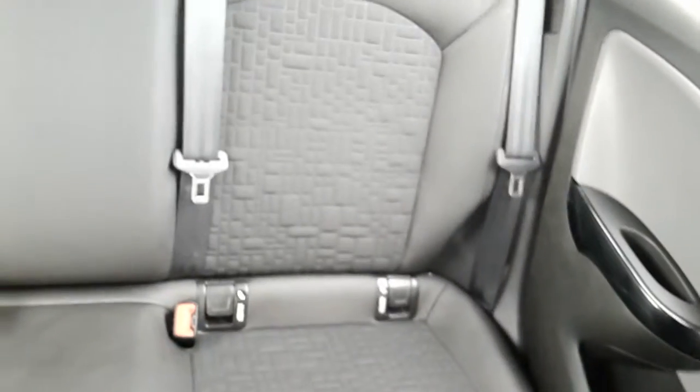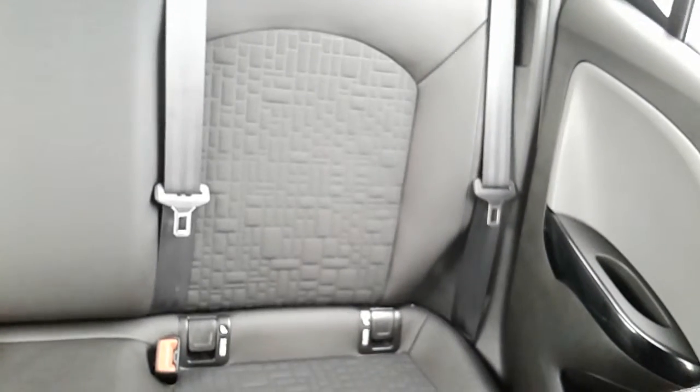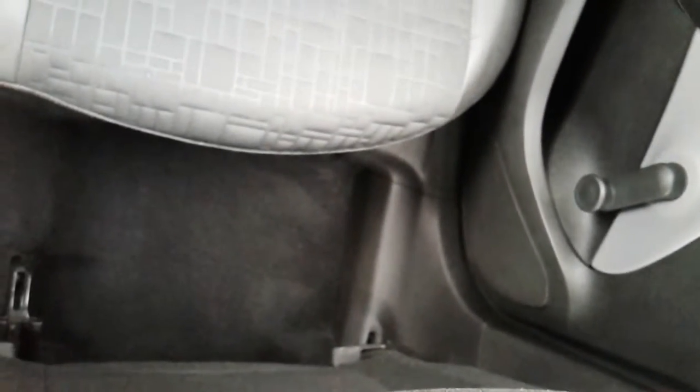Moving on to the seats in this Vauxhall Corsa SE — they are half finished in black leather, half in black cloth. As I did mention, these front two seats are heated. The same design is mirrored in those back seats. There are ISOFIX tether points down there just to ensure the safety of any passengers travelling in the rear of this car, and there's a good amount of leg space back there as well which ensures comfort.